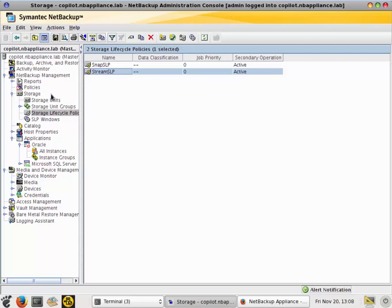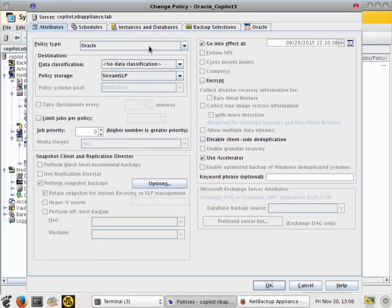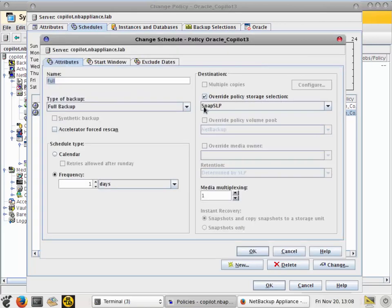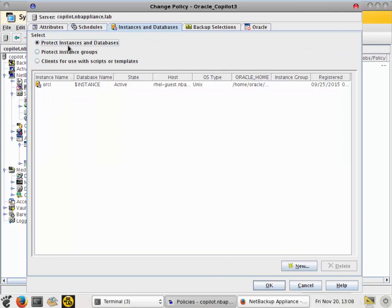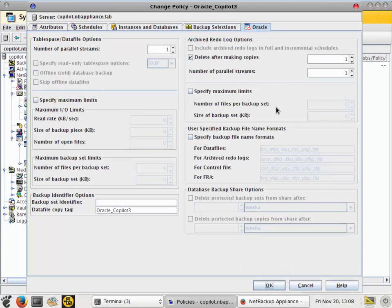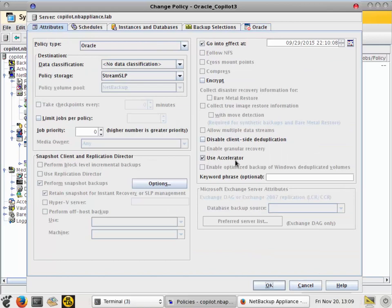Now we need a policy that uses these storage lifecycle policies. Configure an Oracle policy type, setting your default storage unit as the stream SLP. You can use the snapshot SLP as your default if preferred — just be mindful of your schedule types. I have an archive log schedule using the stream SLP, and on my full schedule I override the storage lifecycle policy to use the snapshot NFS backup. Under instances, use 'protect database using instances' since we're using an Oracle Intelligent Policy. The backup selection is the NFS share itself — select 'whole database copy share'. In the Oracle tab you can specify RMAN variables; I left everything as default.